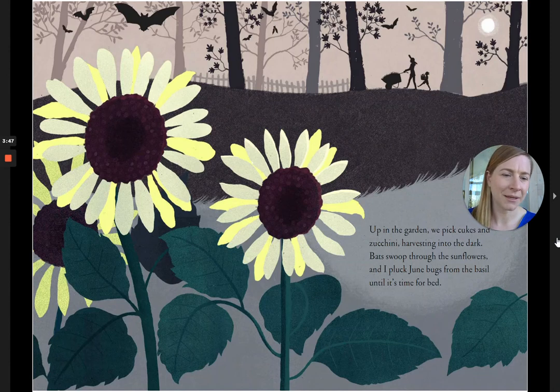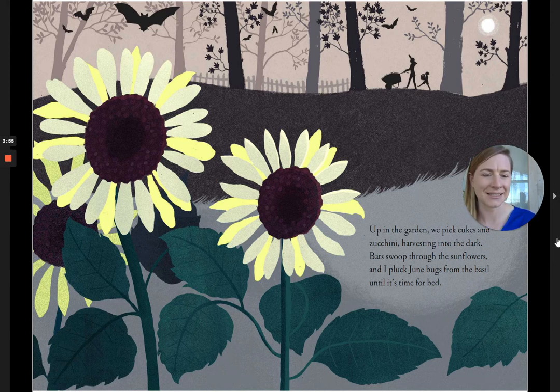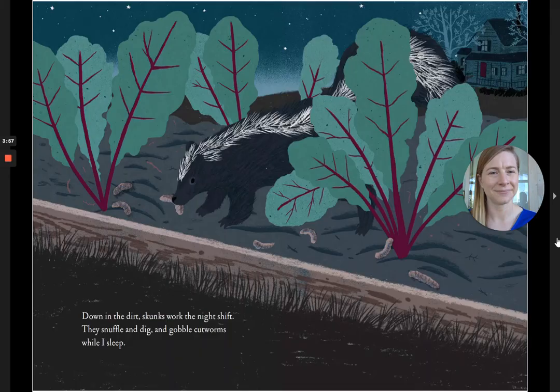Up in the garden, we pick cukes and zucchini. Harvesting into the dark, bats swoop through the sunflowers, and I pluck June bugs from the basil until it's time for bed. Down in the dirt, skunks work the night shift. They snuffle and dig and gobble cutworms while I sleep.